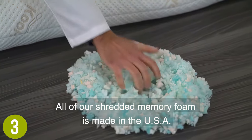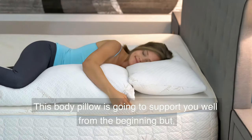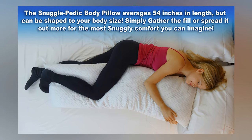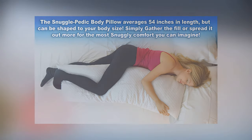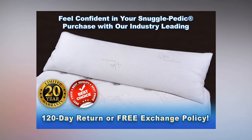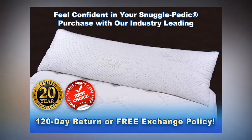Second, the Snugglepedic Pillow is a no-fuss, no-zipper product with memory foam and the optimal amount of filling for unrivaled support and firmness. This pillow will slowly expand and self-adjusts over time to suit your sitting or sleeping position with use. Made in Southern California, these body pillows are fully machine washable and come with a satisfaction guarantee. Snugglepedic body pillows are also free of harmful chemicals and are odor-free.